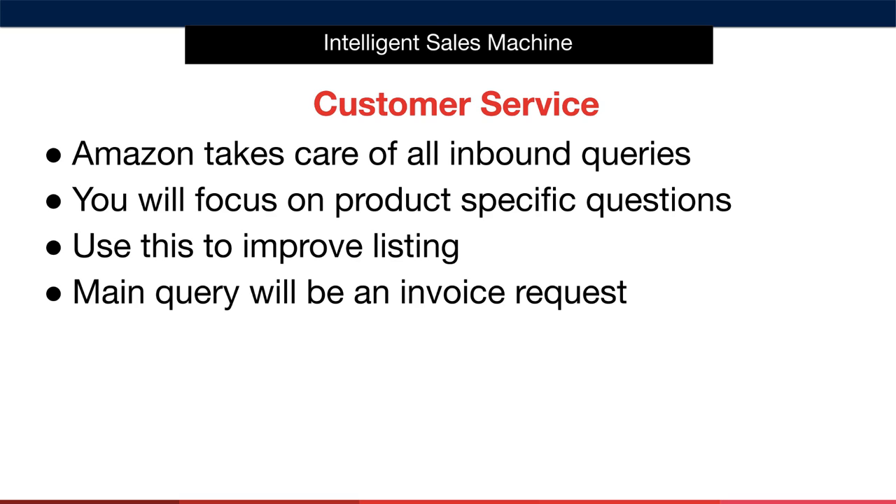Certain things like compatibility or dimensions of an item. You can use these queries to create more and more detail within your listings, and if you do have a detailed listing, then the questions become even more rare. If you do get specific questions regularly, I recommend that you incorporate this sort of customer feedback into your listings.